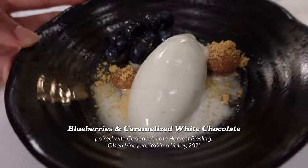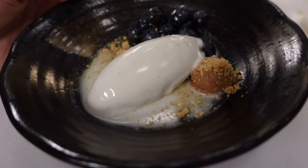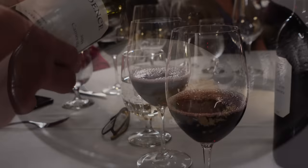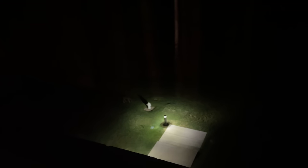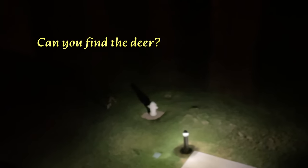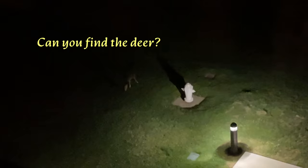Every bite and sip has been an adventure. Dessert was unique as well — Chef Luke made oil out of marigold and put it on this dish. By the time I got back to the room it was nearing 11pm, but dinner was not over — there were deer munching the grass right outside the window.